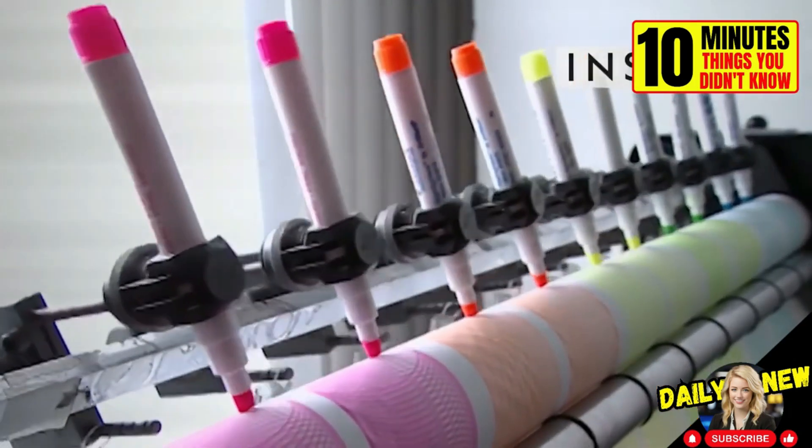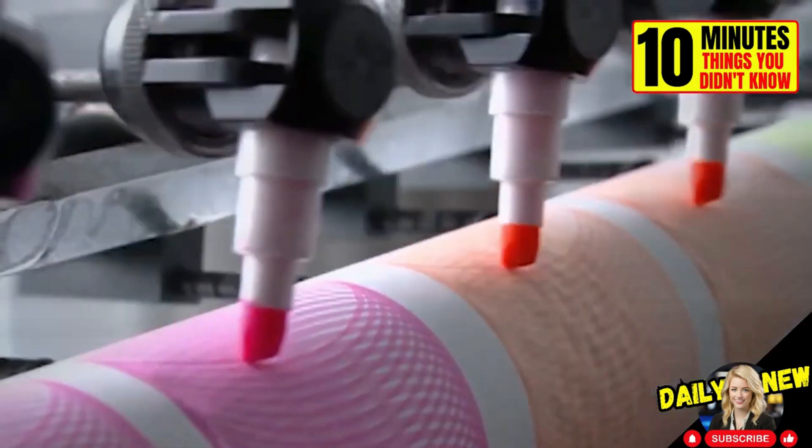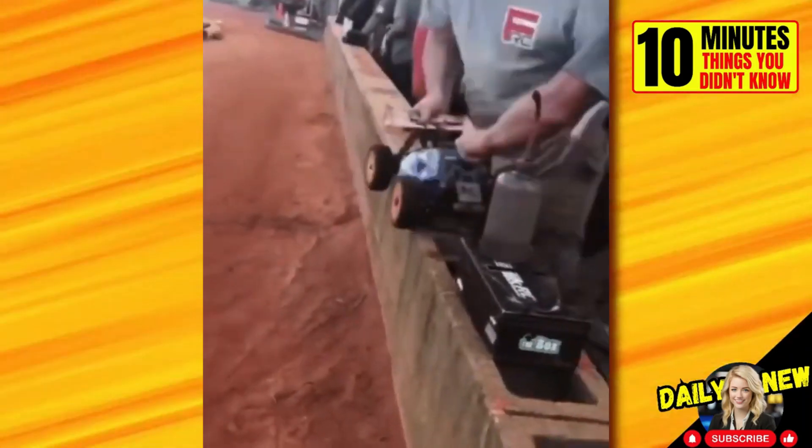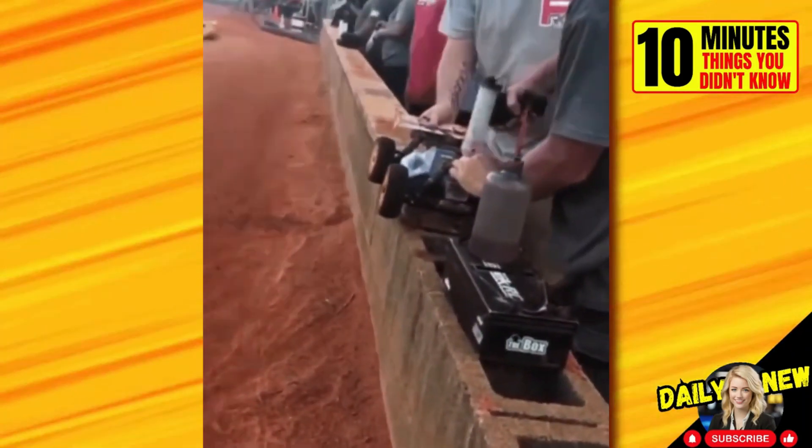This is how they test the durability of highlighters before they hit the market — they must be able to paint continuously for a certain period of time. Watch how they fill the fuel tank of the small car with the help of a syringe.